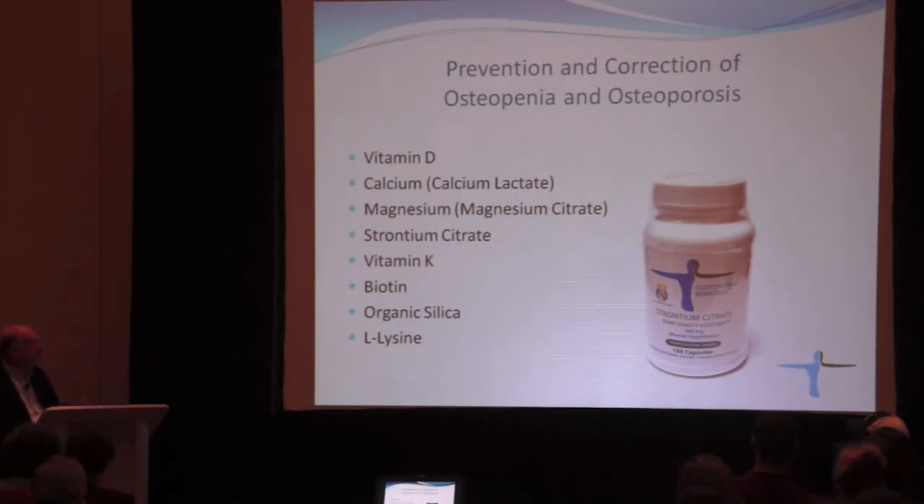Biotin is a vitamin produced mainly by bacteria in the gut. It is a vital component supporting skin, hair follicles, nails, and bones. The recommended dose of biotin is 20 milligrams a day.